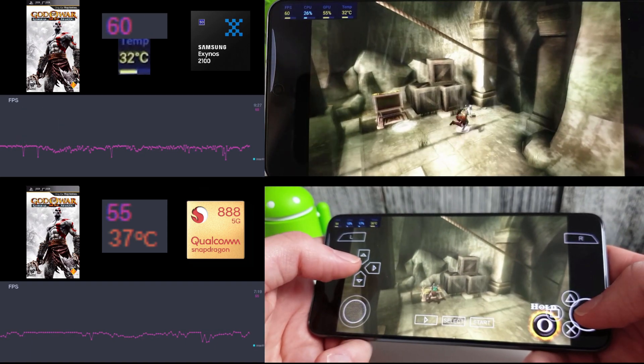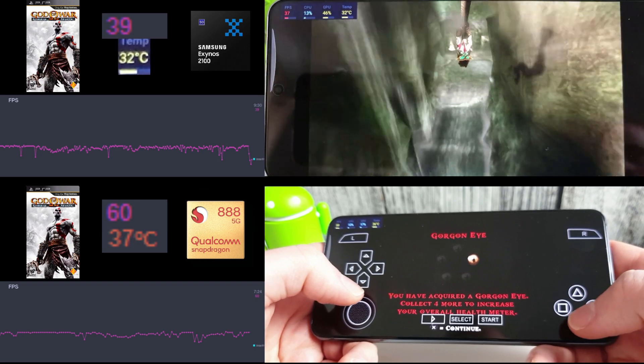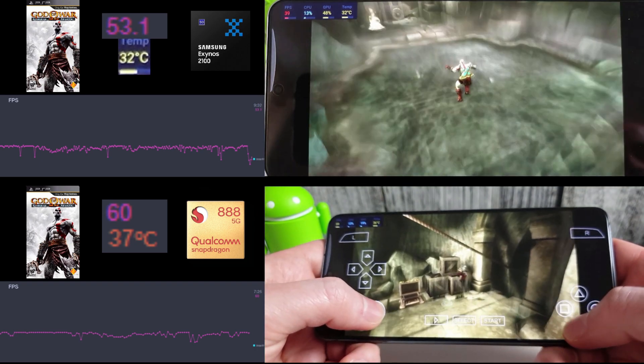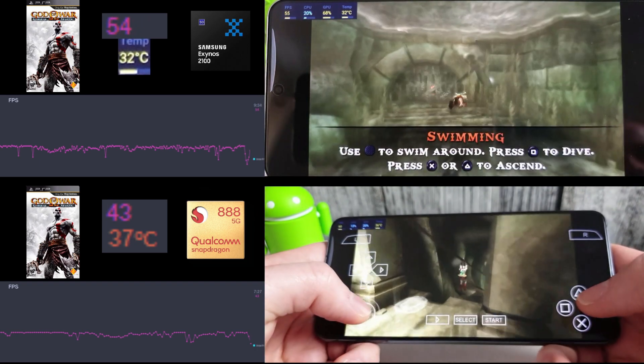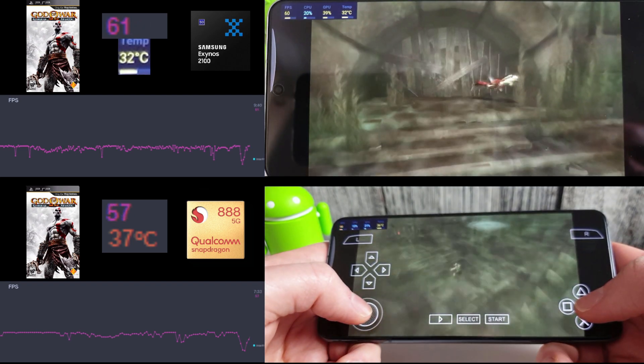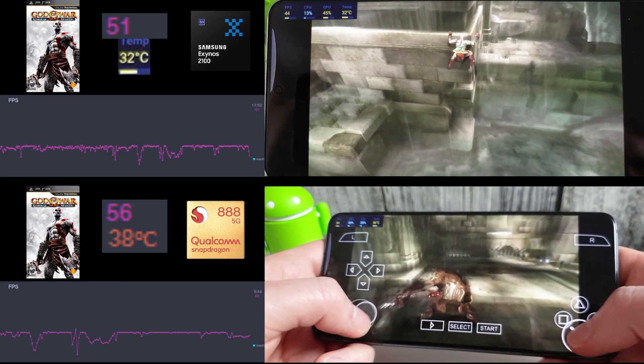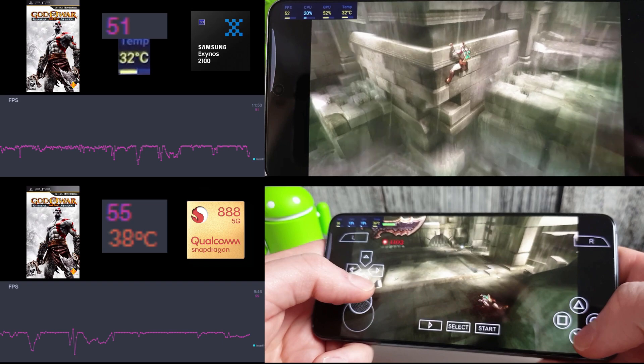As you slide down this zip line, it goes down to around 30 frames per second on both phones, as you can see. Whether that's just loading up the new area in the background slightly, I'm not sure. Overall though, it's still extremely playable on both phones.